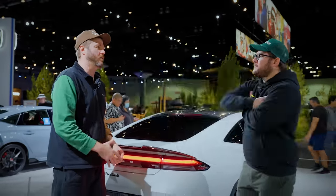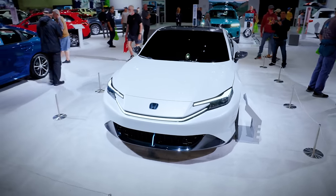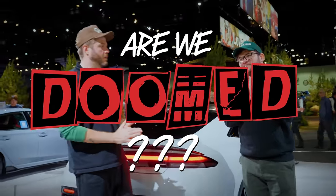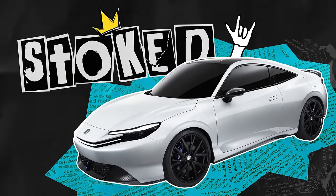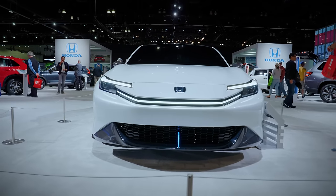I'm old enough now that stuff I used to like is coming back as retro and new. Are you stoked for the future or are we doomed? I'm stoked as hell for the Prelude concept. This thing's really cool. I love the direction that Honda's going. And that's not even our favorite car coming out in 2024.